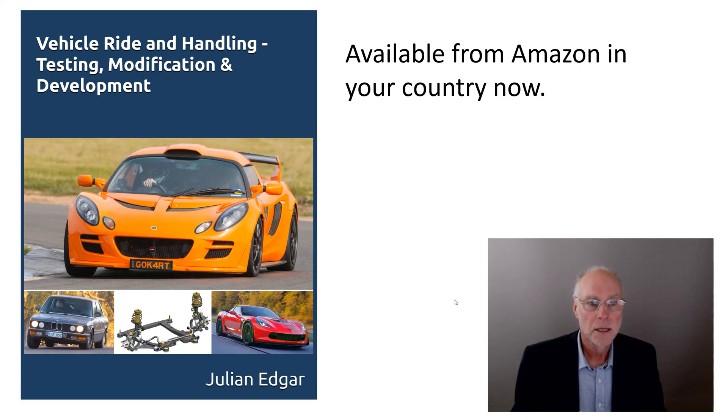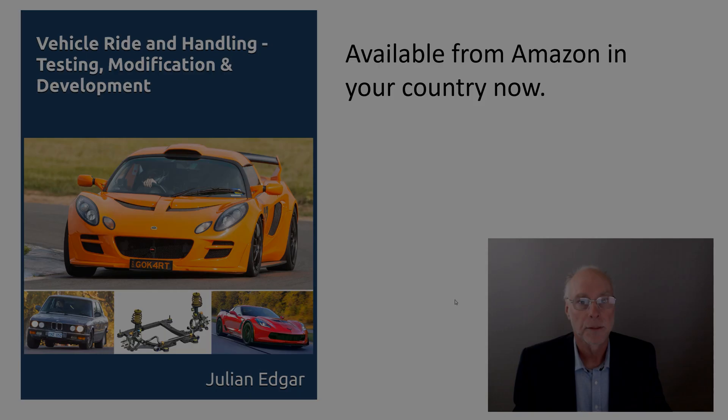It's all covered in the book, Vehicle Ride and Handling: Testing, Modification and Development. It's a big book — over 350 pages, full colour, large format — so it's not cheap, but I'm absolutely certain the first time you modify your car and achieve really good outcomes, you'll more than have paid for the cost of the book. It's available from Amazon in your country and it's out right now. Thank you.